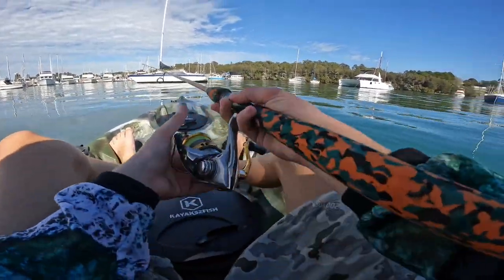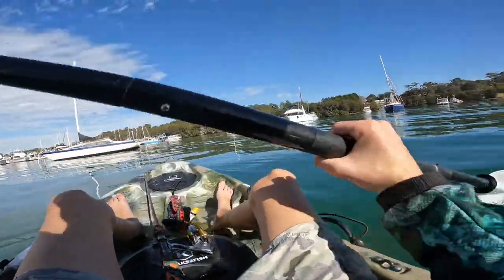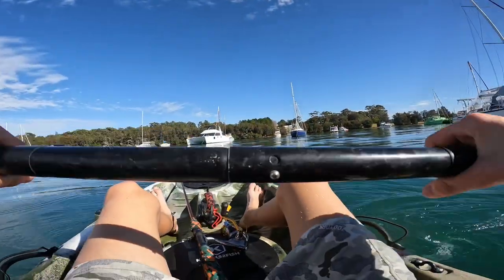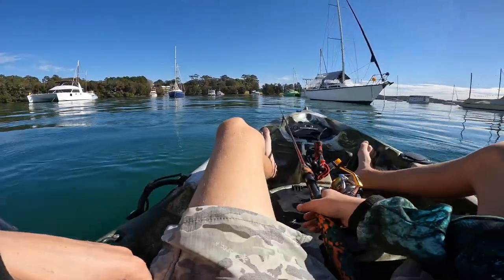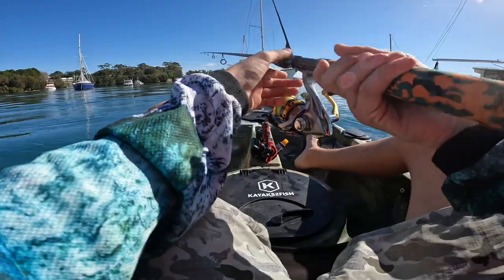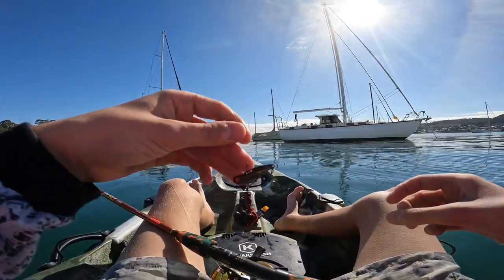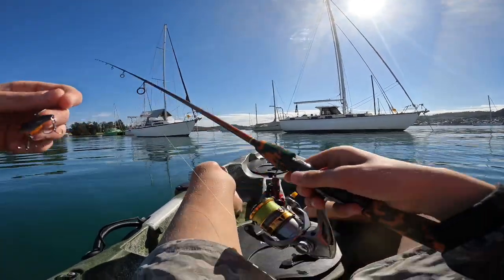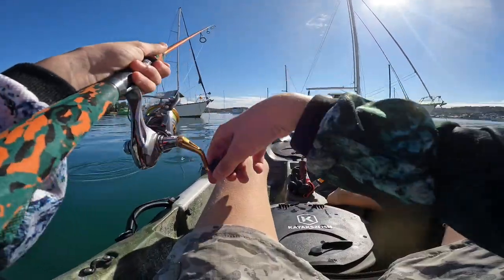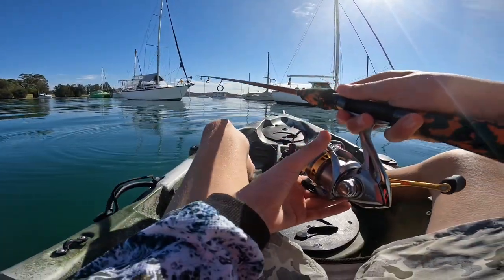Righto guys, we have arrived. I'm just drifting through the boats, going to chuck up near them and hopefully we can peel something off. I'm just using this little ProLura metal blade, three and a half grammer. I've got a couple of others there as well in case this one doesn't work.